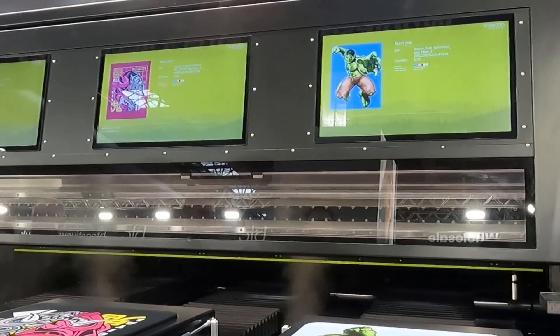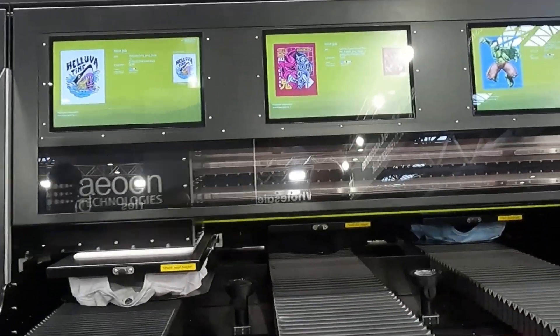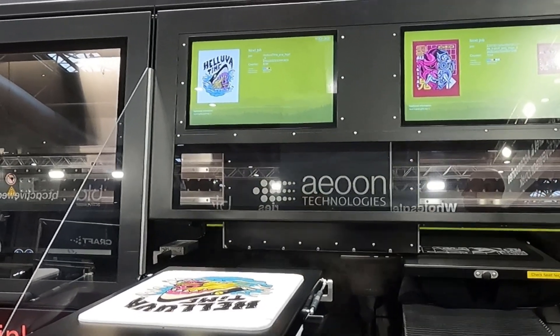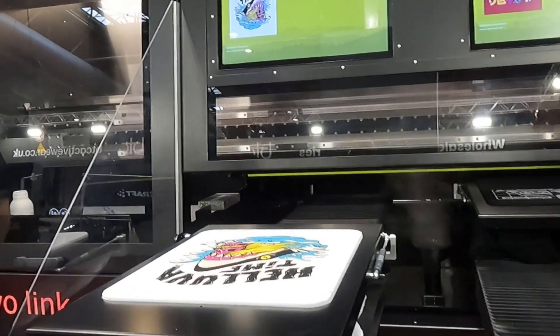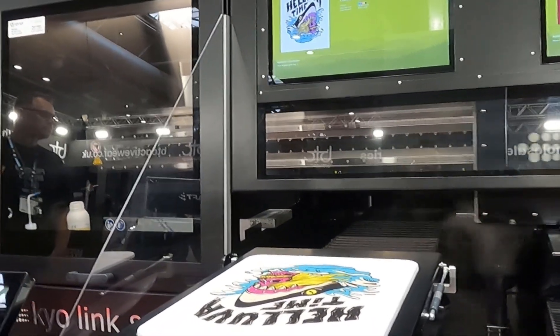This machine needs two operators and its retail price is around £280,000 to £310,000, but worth the investment because the prints are absolutely solid. The only downside is that the pre-treatment process has to come from another machine.